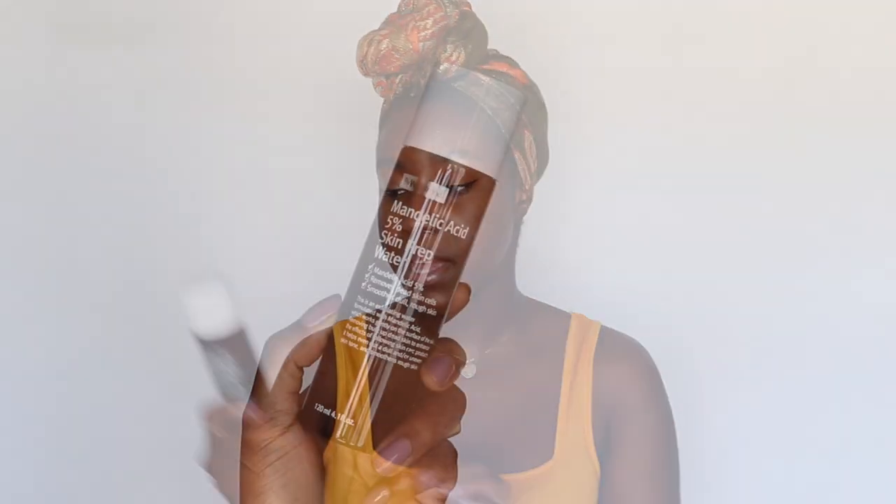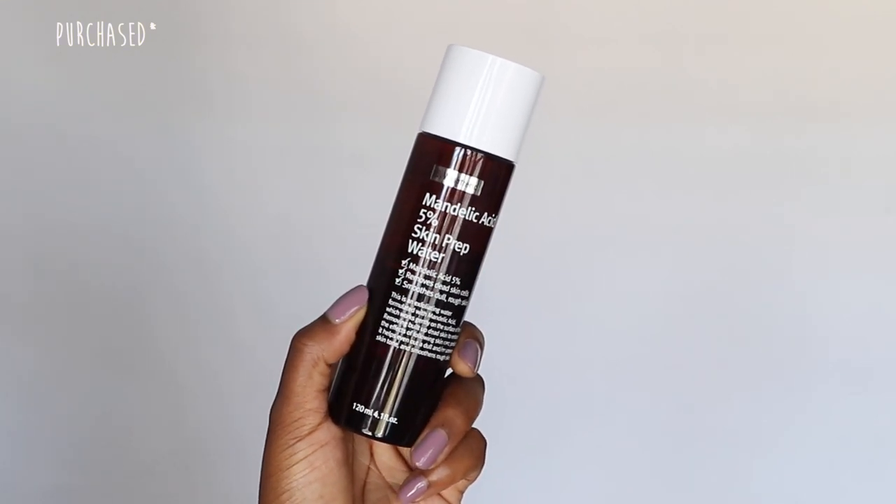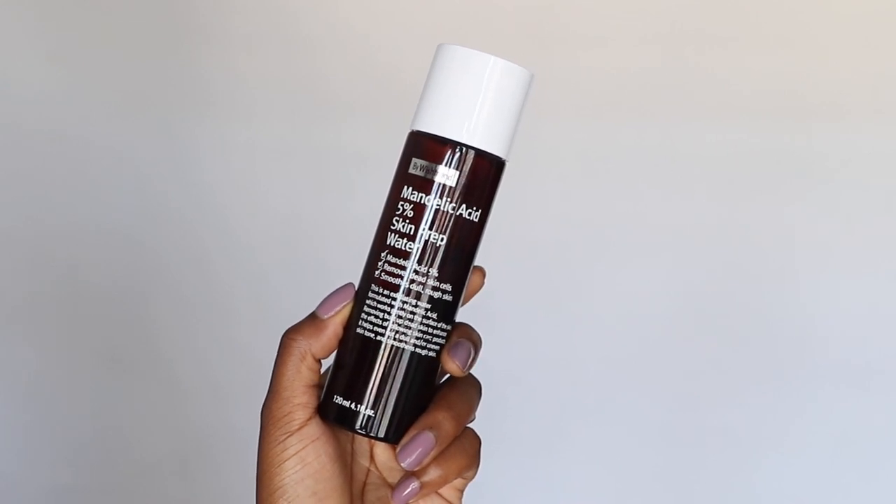The next thing I did was increase surface exfoliation. You don't need a super high-potency exfoliator — something very gentle will make a real difference. I've been using the Mandelic Acid 5% Skin Prep Water, which has been really great for exfoliating the top layer of my skin. Using an exfoliator on top of a tyrosinase inhibitor helps remove dead skin so the inhibitor can penetrate further. Because it's such a low percentage, I've been able to use it on the same nights as the HPC without any irritation or additional hyperpigmentation.